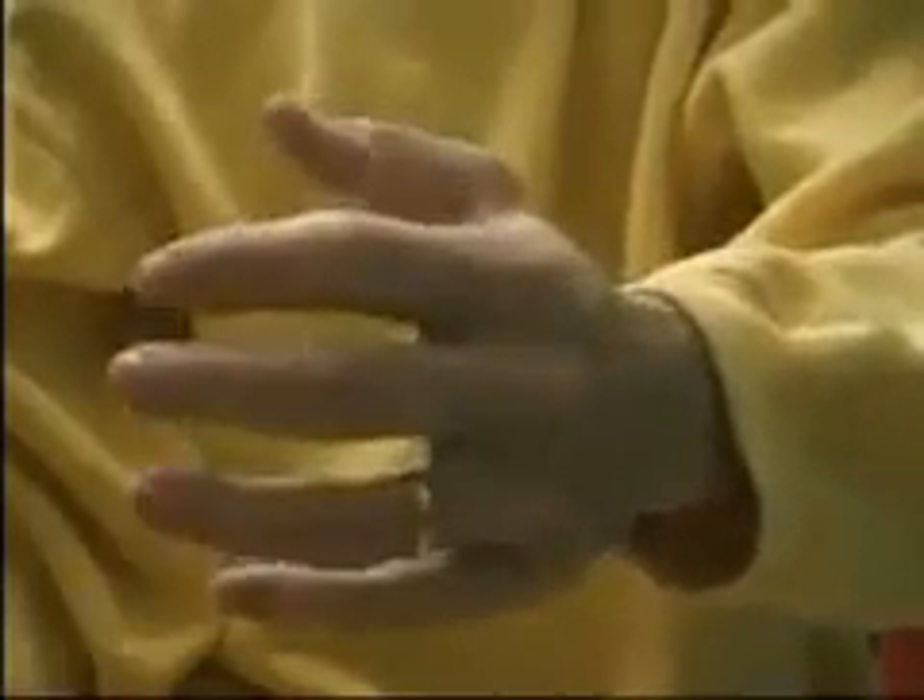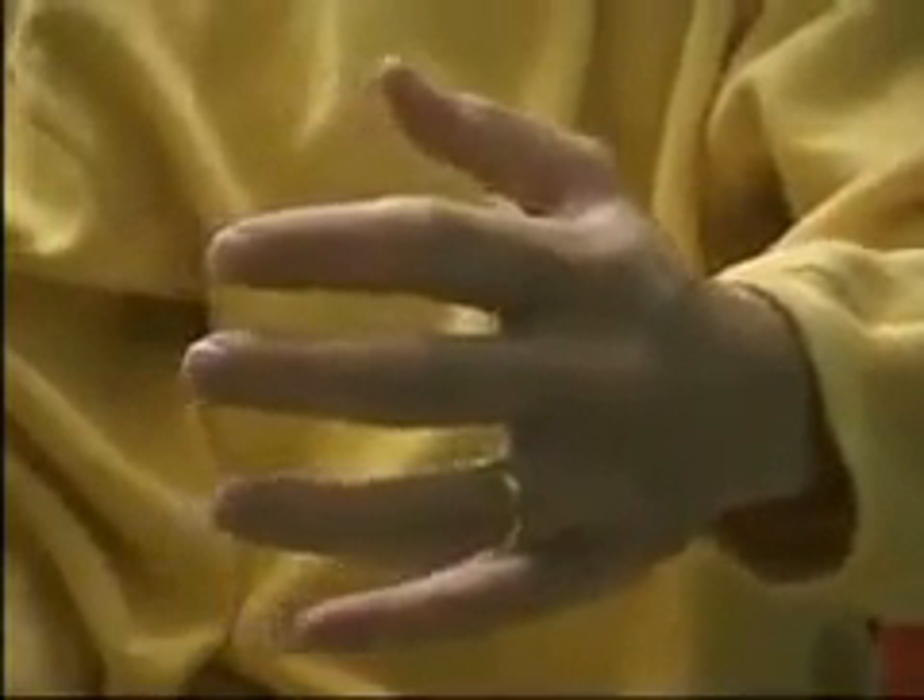Why should the wedding ring be worn on the fourth finger? There is a beautiful and convincing explanation given by the Chinese.